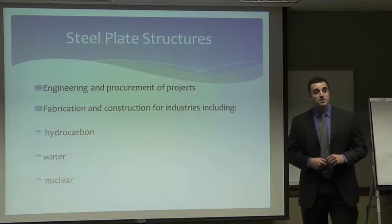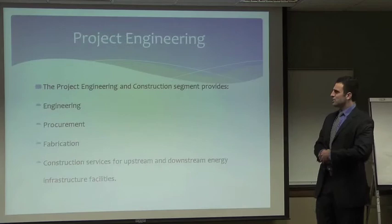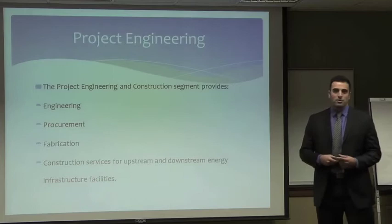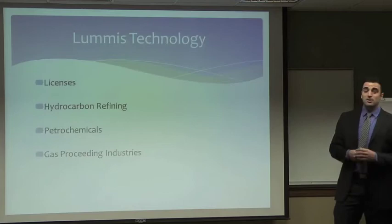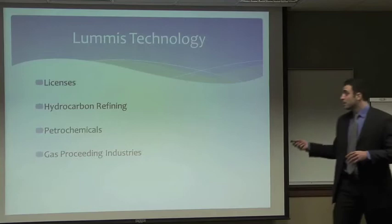They operate in three different segments: the steel plate structure segment, the project engineering segment, and the Lumos technology segment. The steel plate structure segment involves fabrication and construction for industries including hydrocarbon, water, and nuclear industries. The project engineering segment provides engineering, procurement, and fabrication along with construction services for upstream and downstream energy infrastructure facilities around the globe. Last but not least, the Lumos technology segment — we believe this is a catalyst for growth in the mid-future — provides licenses and services for hydrocarbon refining, petrochemical, and gas-processing industries.